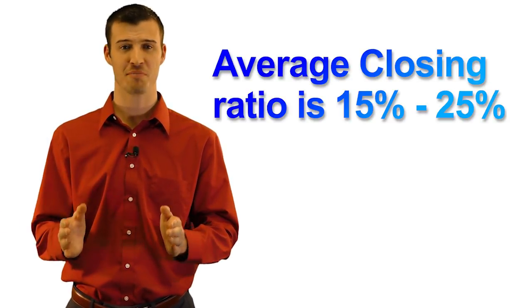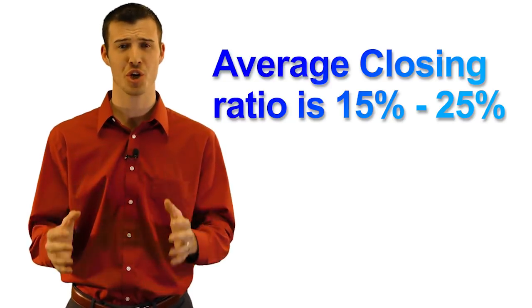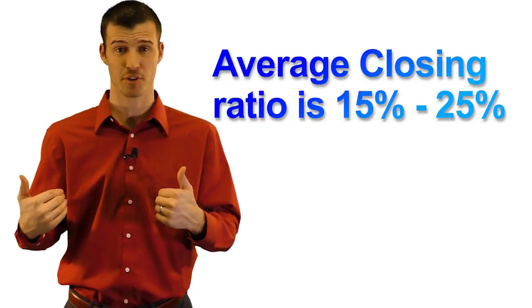A super popular question that we get: what's the average closing ratio? 15 to 25 percent is our average closing ratio that we see, and we track these numbers. If you're an incredible agent, you could see much higher.